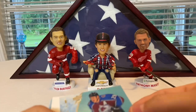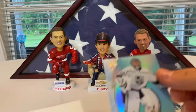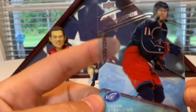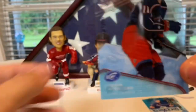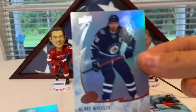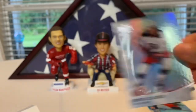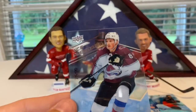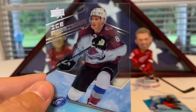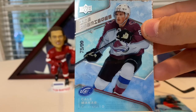Next pack — Nate McKinnon, Kucherov, green Carter Hart, Jonathan Quick. We got an ice premieres of Kevin Stenlund numbered 1200 of 1299, so lots of Stenlunds rolling around. Blake Wheeler, Petrangelo, Steven Stamkos green, Pierre-Luc Dubois base. And our next retro — oh my god, are you kidding me — a Cale Makar ice premieres rookie numbered to 99! This card is worth so much money!